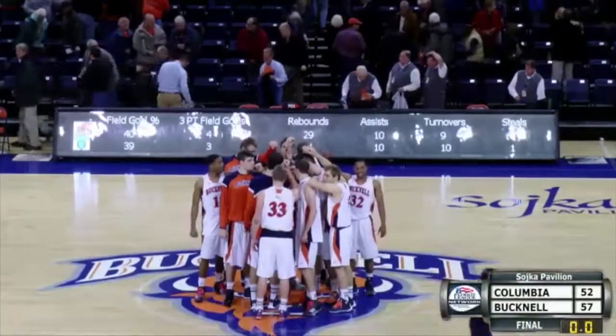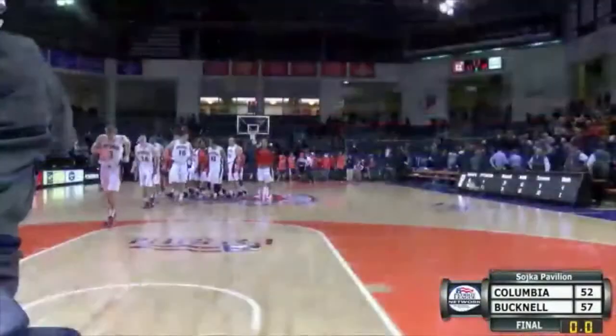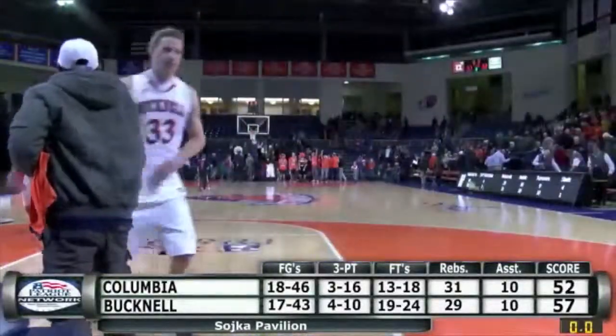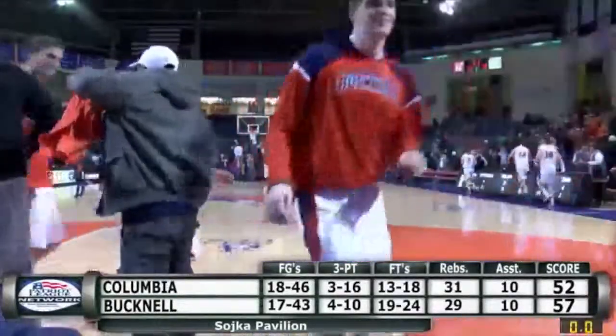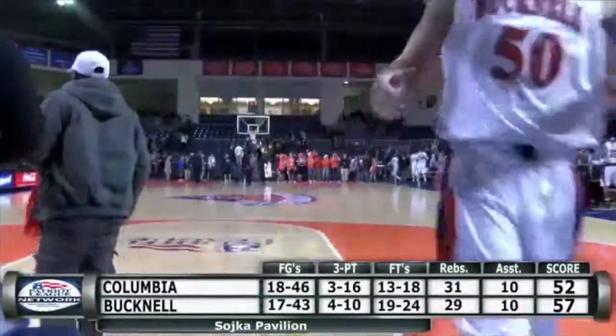Well, the Bucknell Bison trailed 25-22 at the half, but the Bison will take a run around a role of Bucknell faithful as they will be congratulated for a hard-fought victory. The final score here tonight from Soika Pavilion in Lewisburg, Pennsylvania — it was the Bucknell Bison 57, the Columbia Lions 52.